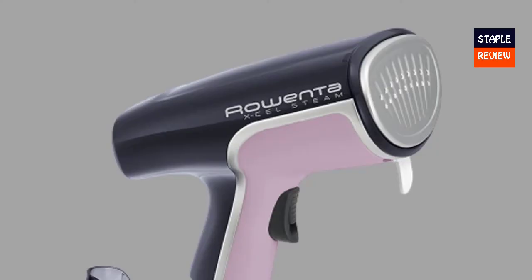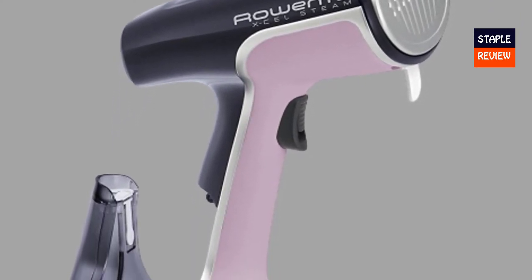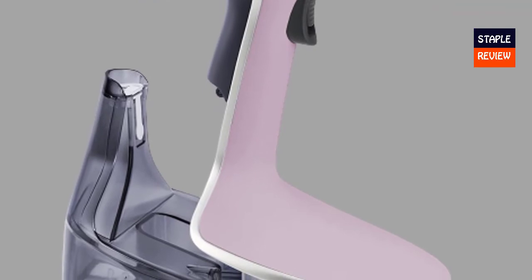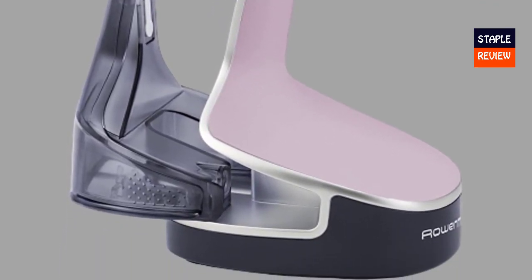Removable water tank for 10 minutes of uninterrupted steaming. Flexible storage thanks to its robust base and chair hanger. Accessories included: fabric brush, lint pad, and steam bonnet.